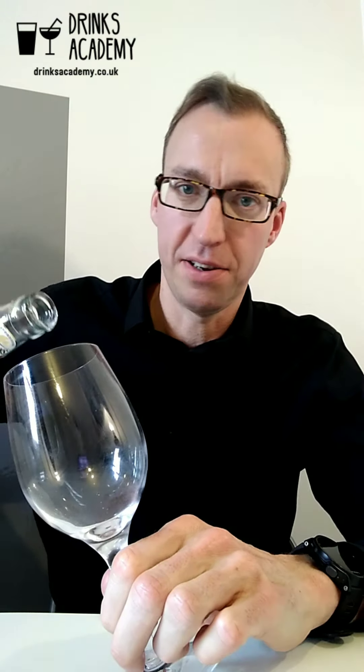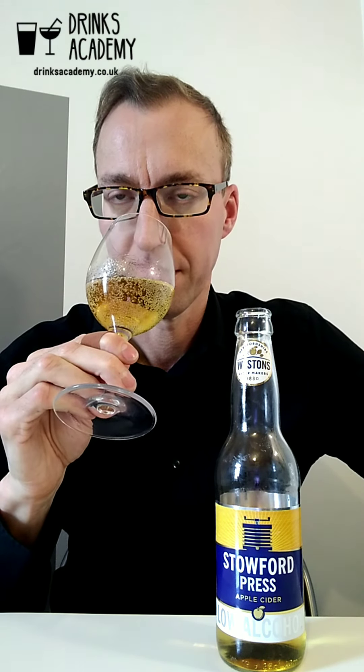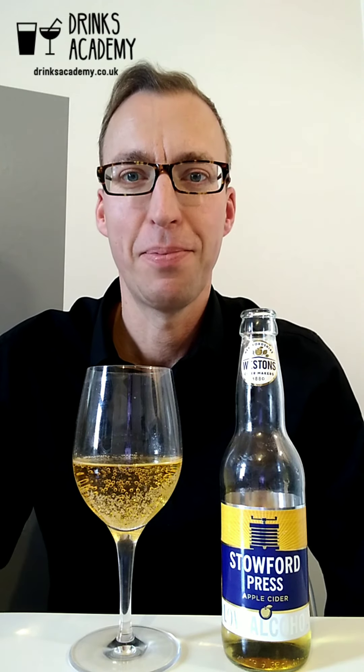Very good value for a 330ml bottle. You've got a sort of medium amount of bubbles and it's quite simple — it just smells of apples: kind of golden apples, green apples, sort of candied apples and apple juice really.